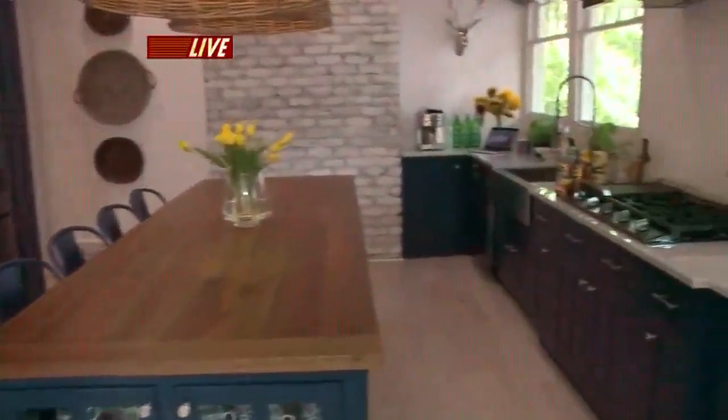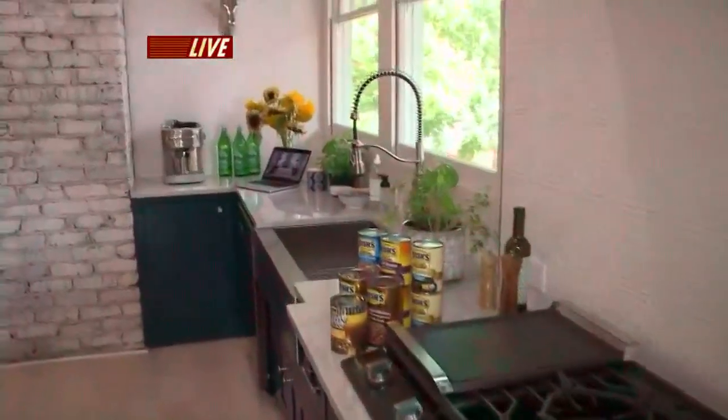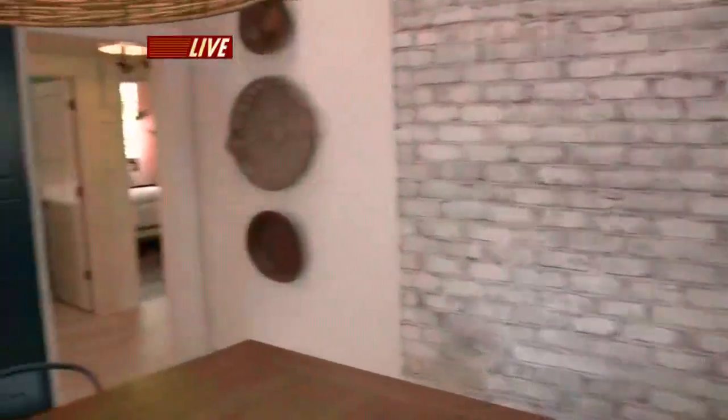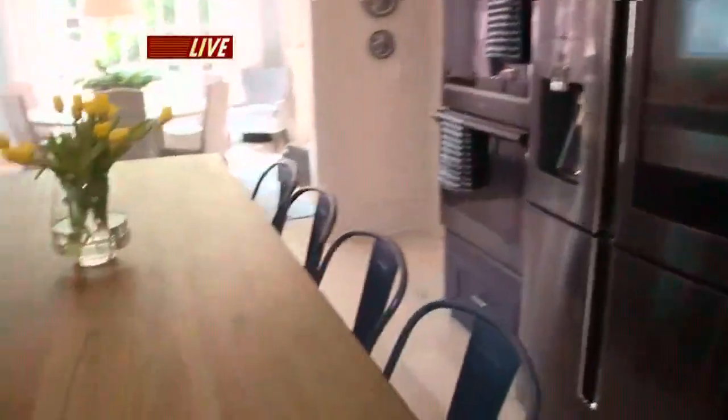We only have two minutes, but we're going to take a brief tour. Here is the kitchen, which is beautiful. Do you have a favorite part? I just love the blue and white color scheme — you can't go wrong with blue and white. You've got the high-end appliances, the beautiful island that doubles as a dining room table. The island is made of black walnut; that was one of the biggest investments with the design.